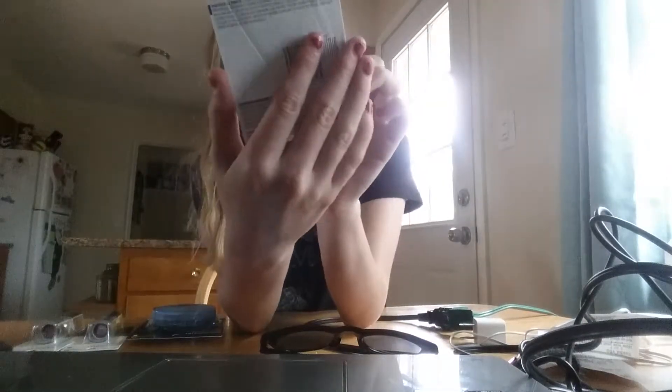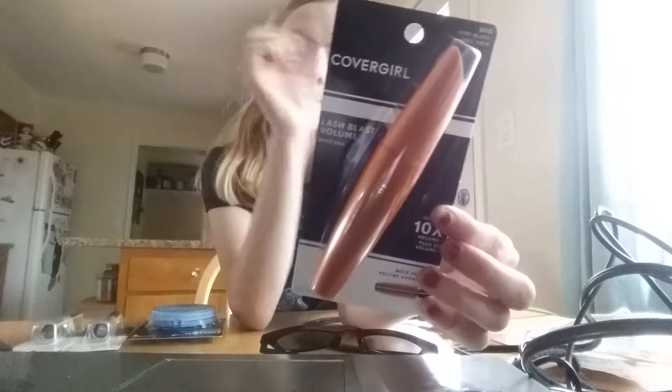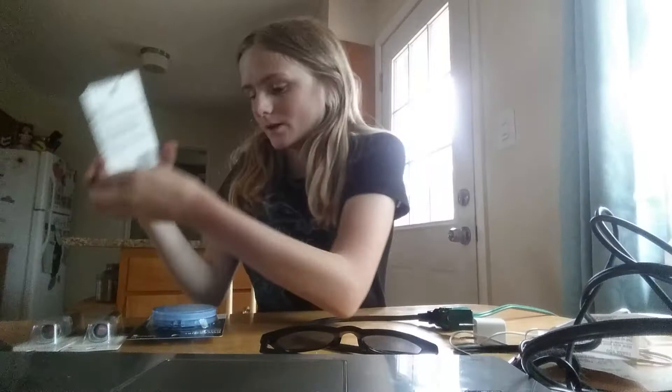The CoverGirl Lash Blast Volume mascara is priced at $6.24. I used the $3 off internet printable from coupons.com. Pay $3.24 but get back $3 Ibotta rebate, so just $0.24 out of pocket.